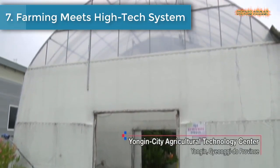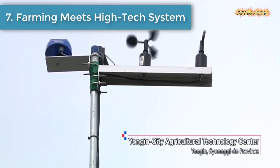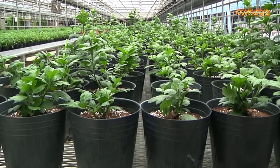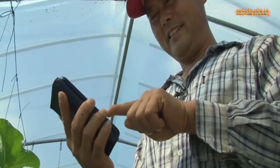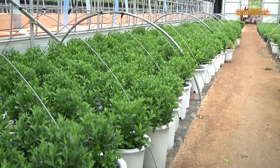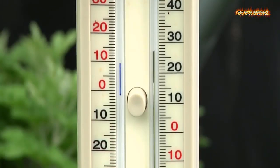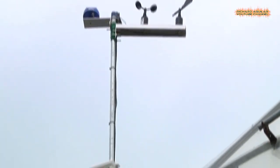Number 7 is Farming Meets High-Tech System. A startup has unveiled a smart farming solution that analyzes sensors, the IoT, and big data to provide an optimized environment for crop production. A smart farm system is expected to address the shortage of manpower in rural areas and improve productivity as well as crop quality.